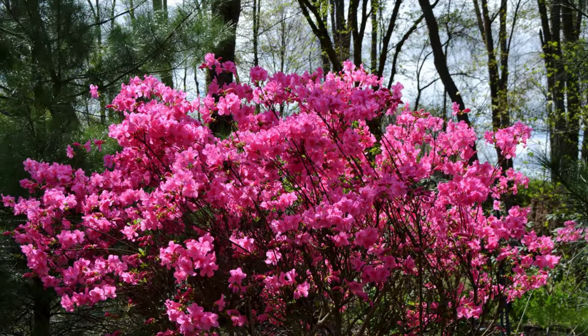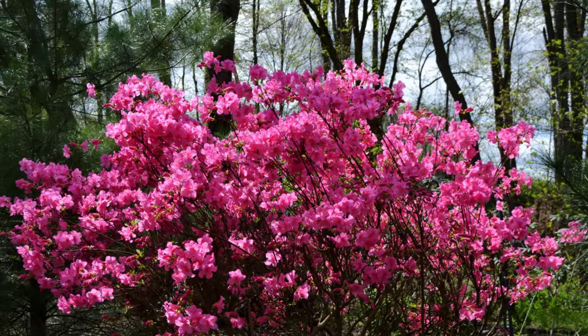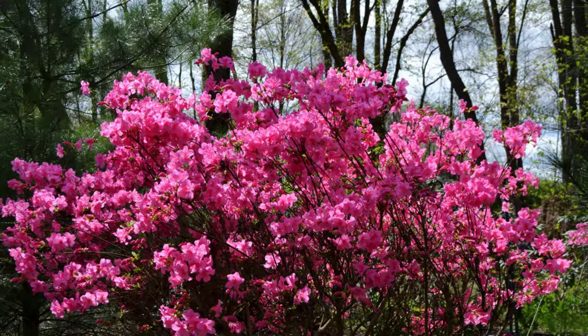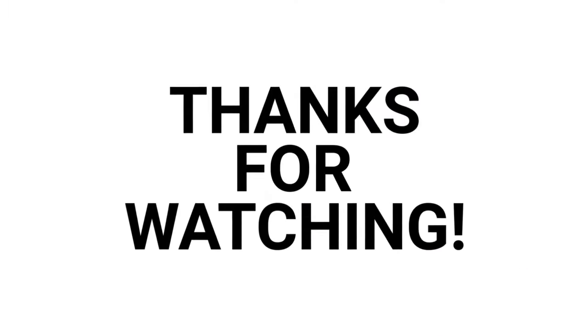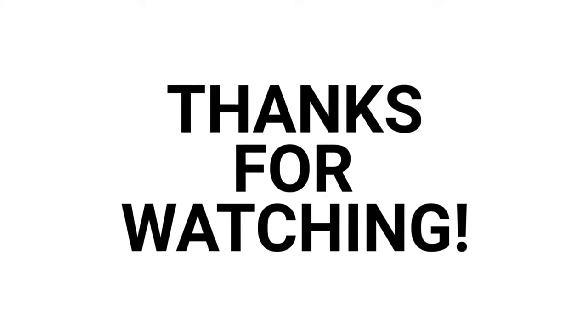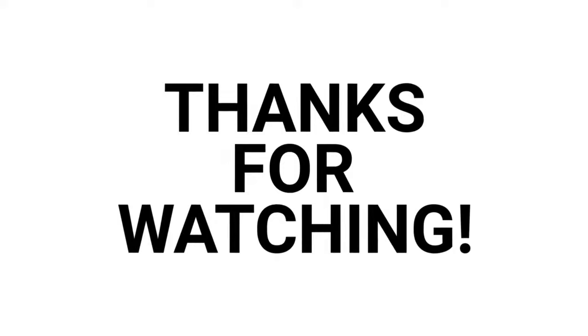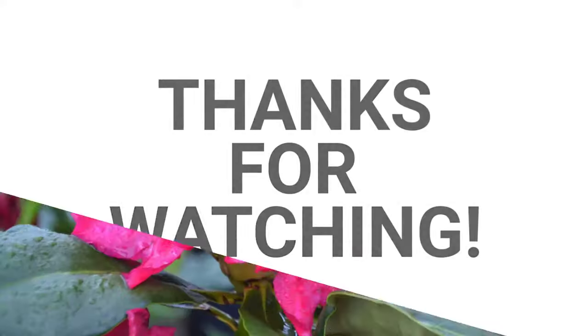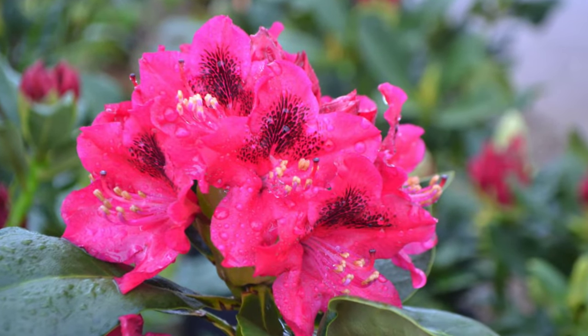With proper planting techniques, rhododendrons and azaleas can provide you with colorful blooms and seasonal interest in your landscape. Thank you for watching. If you have any questions about rhododendrons, azaleas, or their relatives, feel free to contact us or visit our website linked below in the description. Happy planting!